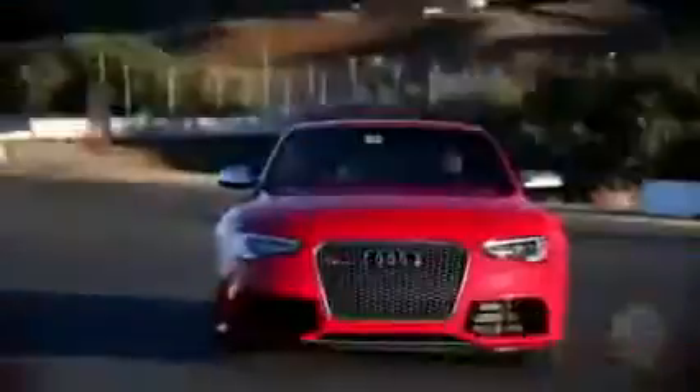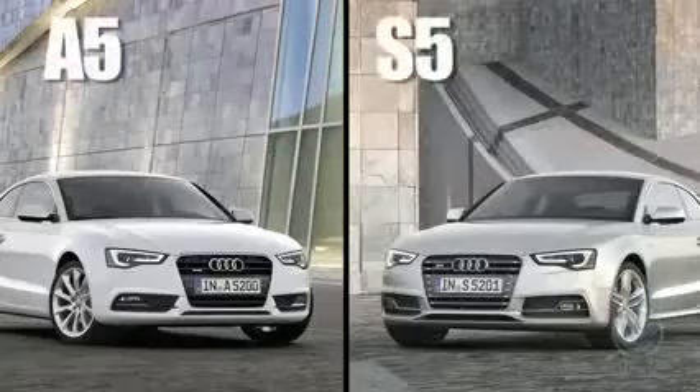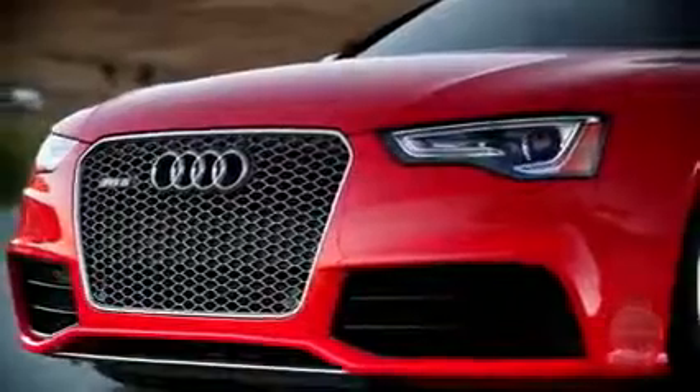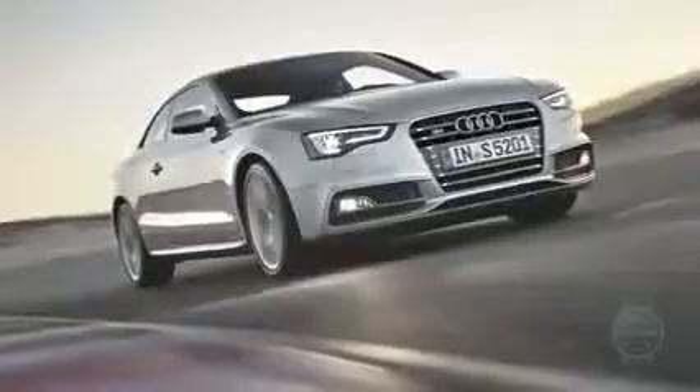As for the exterior, the RS5 shares only a hood, roof, and doors with its A5 S5 siblings. Elsewhere, fenders have been flared, air inlets enlarged, a retractable spoiler added, and the ride height lowered by 0.8 inches versus the A5. Along with striking LED running lights and a huge honeycomb grille, its numerous exterior enhancements give the RS5 a visual presence that supersedes the already gorgeous A5 and S5.